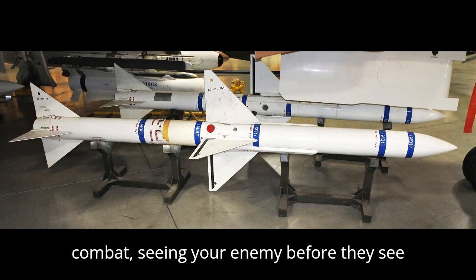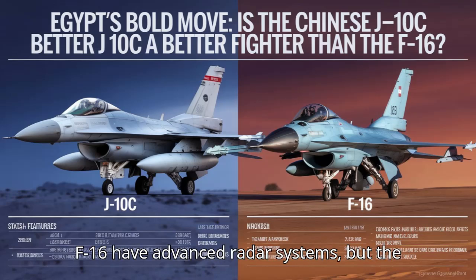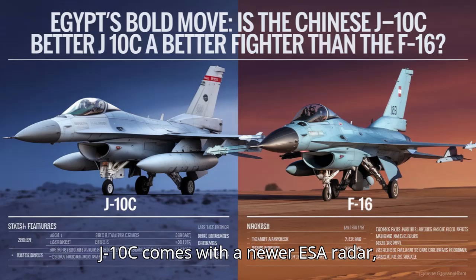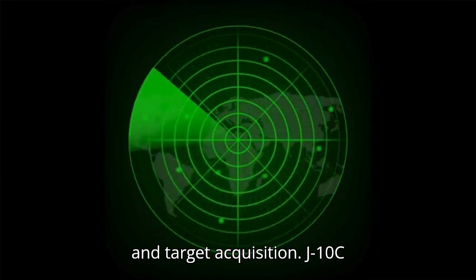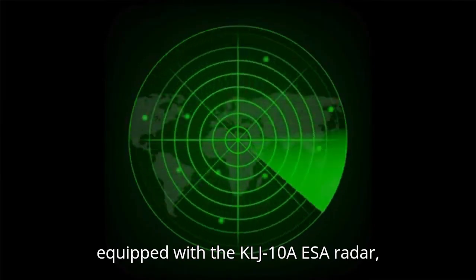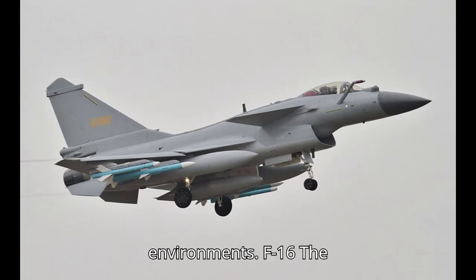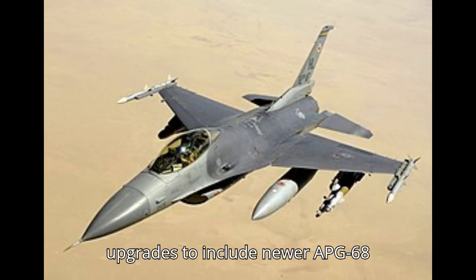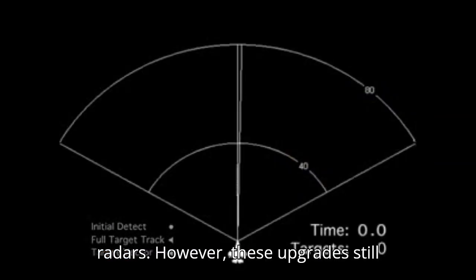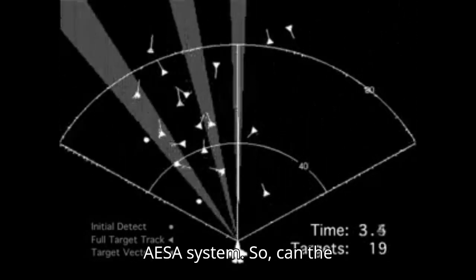In air combat, seeing your enemy before they see you is everything. Both the J-10C and F-16 have advanced radar systems, but the J-10C comes with a newer AESA radar, giving it an edge in electronic warfare and target acquisition. The J-10C is equipped with the KLJ-10A AESA radar, which can track multiple targets at once and perform well in hostile electronic environments. Egypt's F-16s are equipped with older radars, though some have received upgrades to include newer APG-68 radars. However, these upgrades still fall short when compared to the J-10C's AESA system.